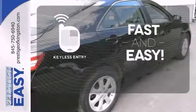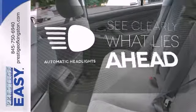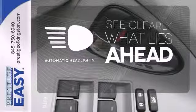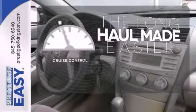Getting into your car is fast and easy with the keyless entry. At dawn or dusk, you'll always be seen with the automatic headlights. With cruise control, you can maintain a consistent speed on those long road trips.